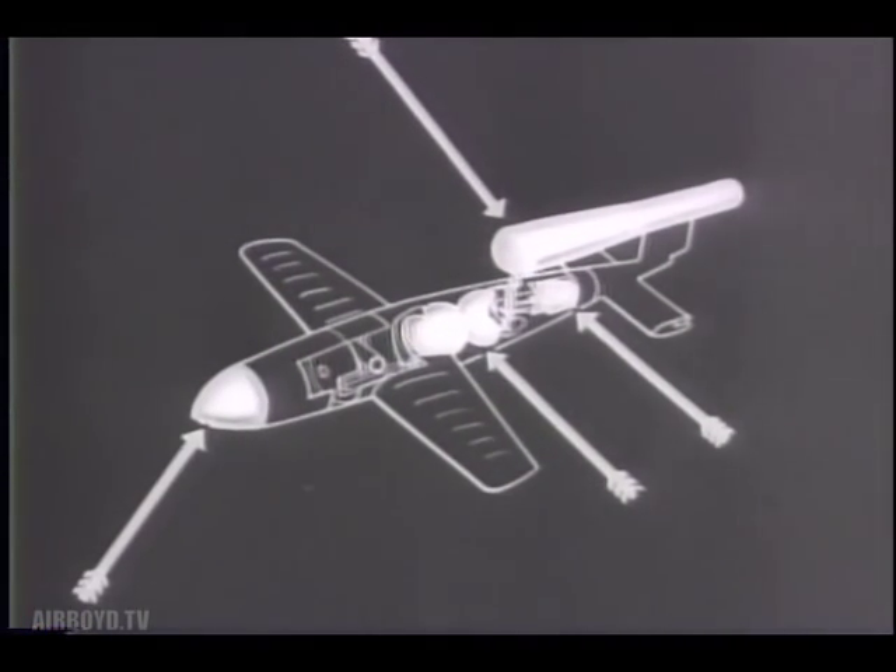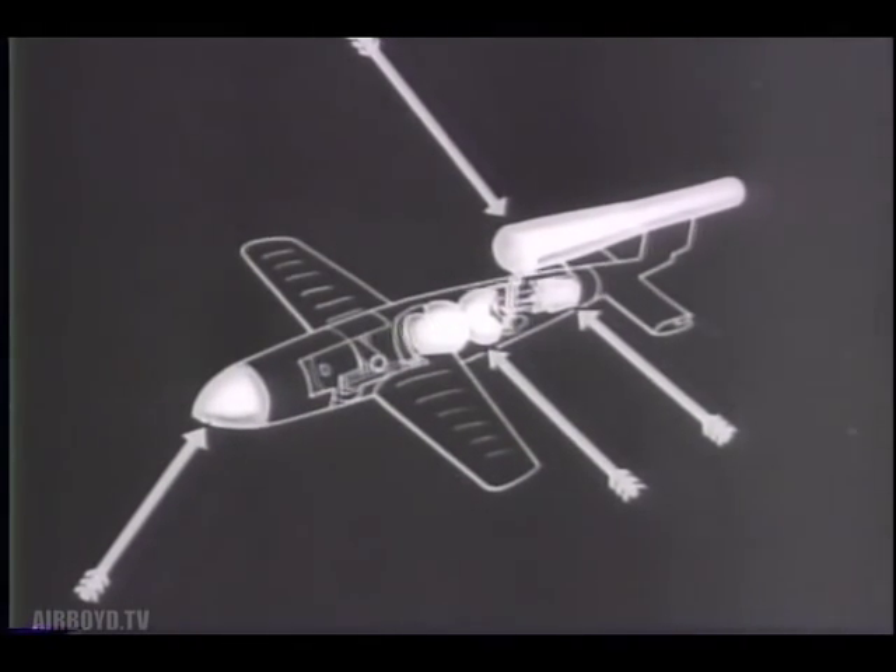Immediately behind the streamlined nose is a one-ton explosive charge. Of defense measures, we can make no reference except to say they are being taken. To date, the flying bomb has done nothing to stem Germany's growing defeat. It is fast falling the victim of Spitfires, anti-aircraft guns, and other allied defenses.